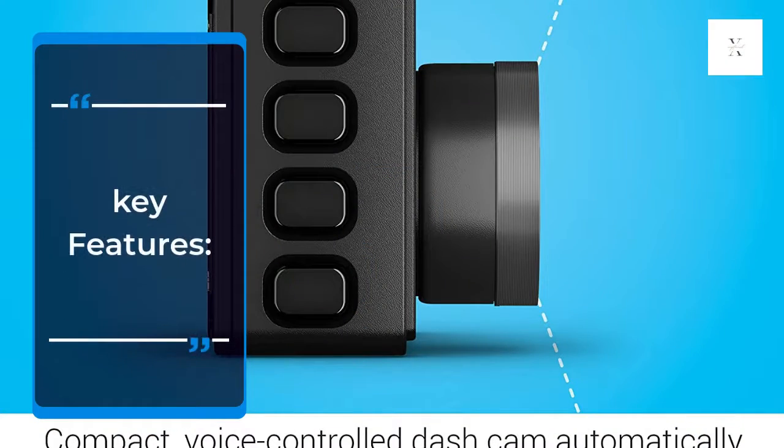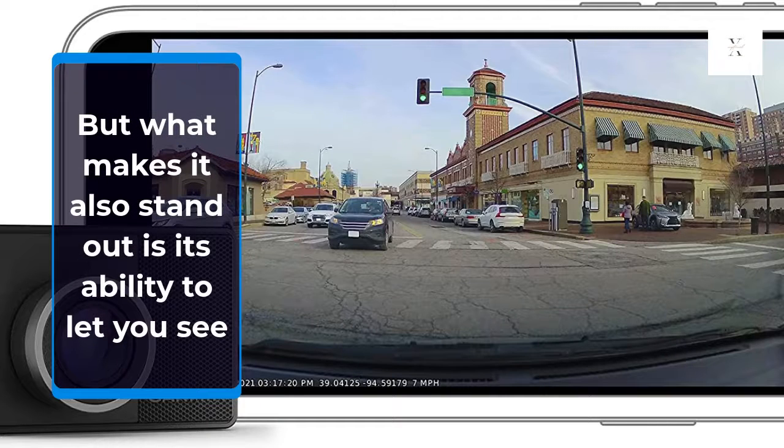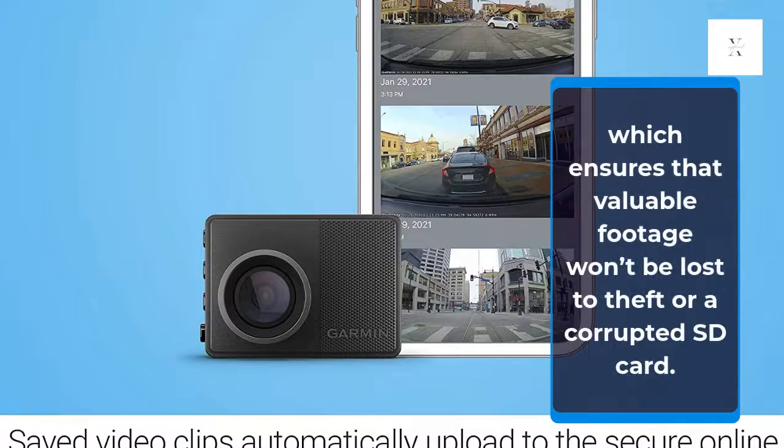Key features: what makes it stand out is its ability to let you see the camera's view in real time and store video in Garmin's cloud service, which ensures that valuable footage won't be lost to theft or a corrupted SD card.